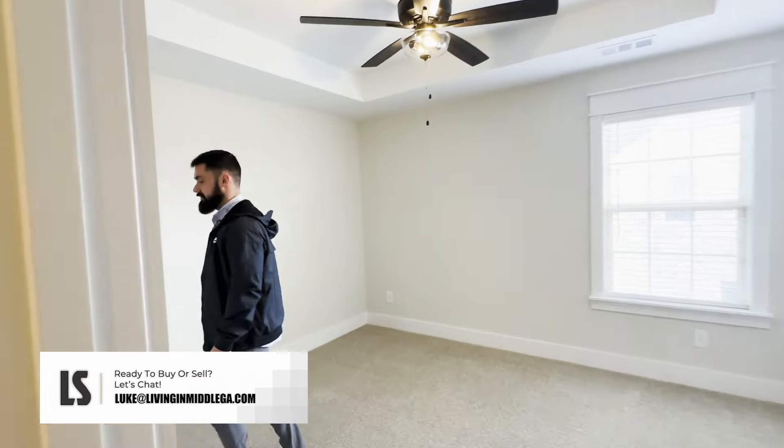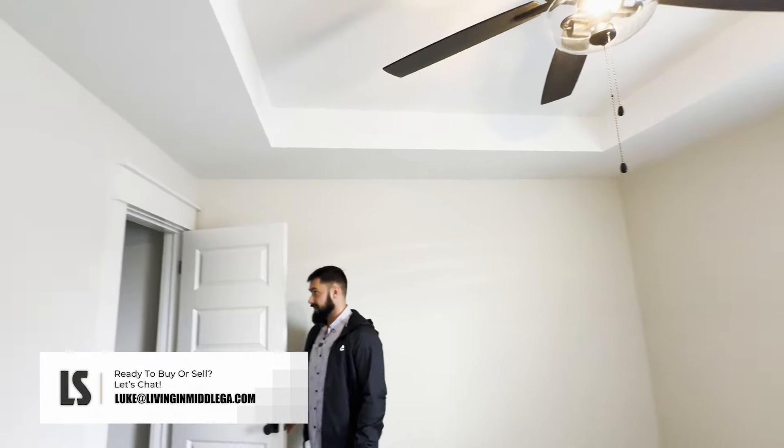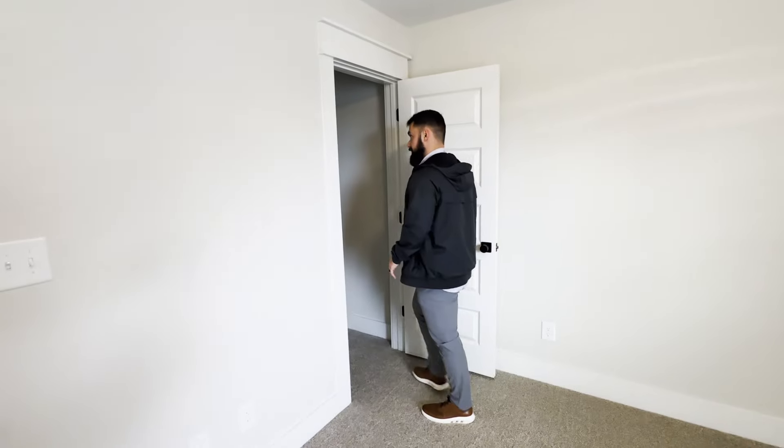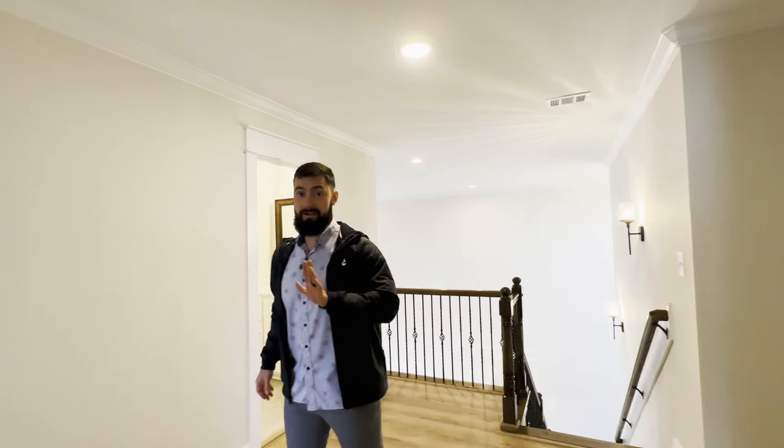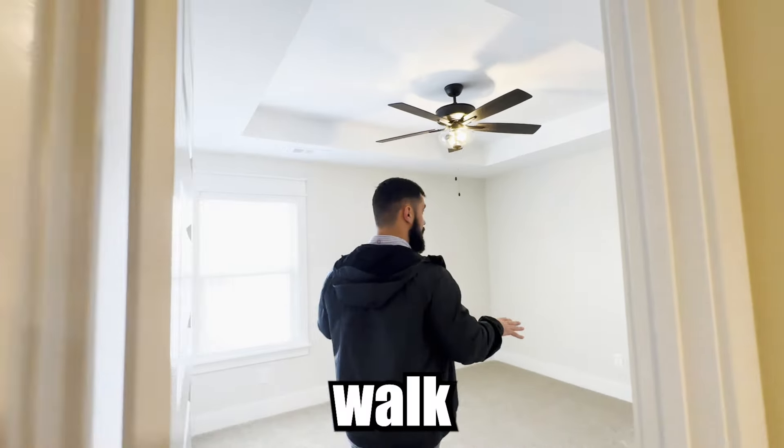Moving over to bedroom number four — again, a nice size bedroom with the taller ceiling. It comes with the fans, and you have another walk-in closet with a light.